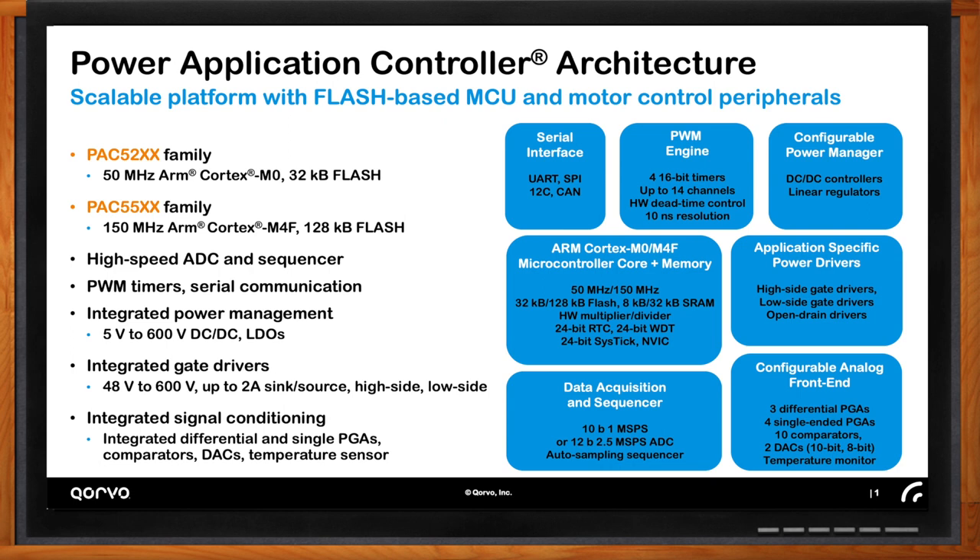In the lower right-hand corner we have an integrated configurable analog front end, which contains signal processing components like programmable gain amplifiers — both differential and single-ended — comparators, DACs, and a temperature monitor. Again, these are all things we would otherwise have to purchase and put on the PCB as discrete components. At the bottom left, in a control application like this you are constantly sampling voltage and current, so you need a very high-speed autonomous sampling engine. We have a 10-bit 1 mega-sample-per-second or a 12-bit 2.5 mega-sample-per-second ADC. It automatically samples all these signals so the firmware controlling the motor can provide value-added tasks rather than just babysitting an ADC.